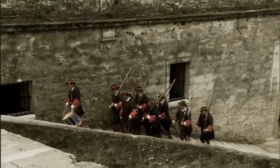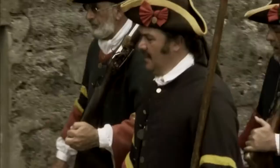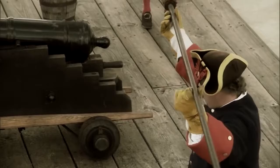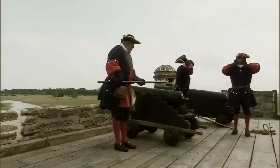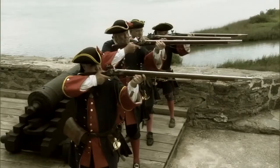Since no fortress can function without a trained and disciplined garrison, the second factor of the Castillo's effective defense was the soldiers. Regimented drilling allowed combat procedures to become second nature — a critical component in the heat of battle. The men drilled constantly to master the use of two key gunpowder weapons integral to the defense of the Castillo: the cannon and the musket.